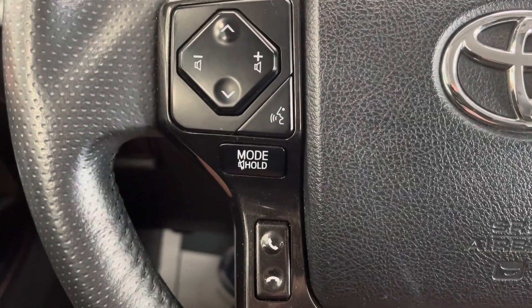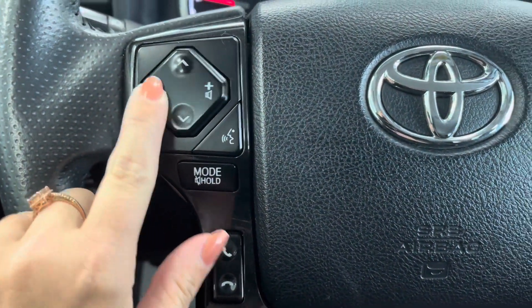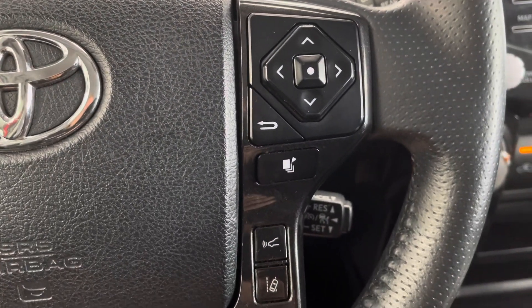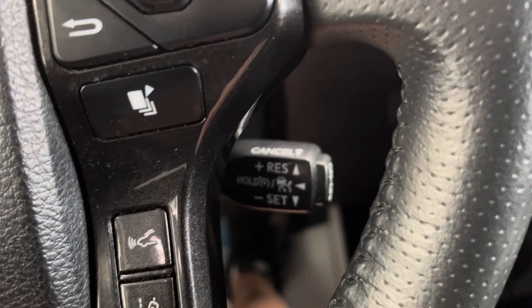On the left side of your steering wheel you are going to have your Bluetooth options as well as your volume controls. On the right side you're going to have some more display options, your lane departure assist, your collision control, and then your cruise control options are right back here.